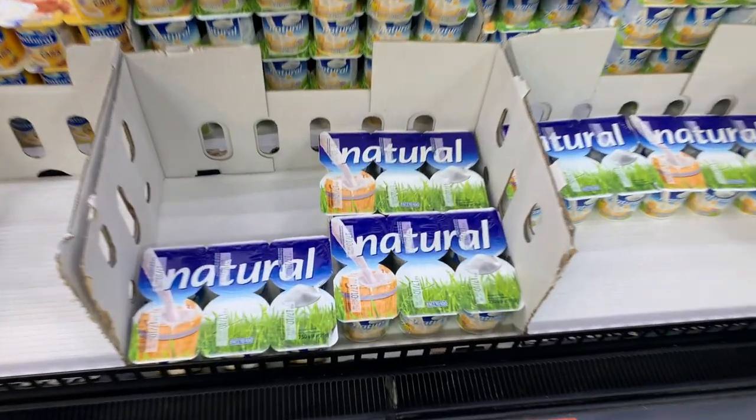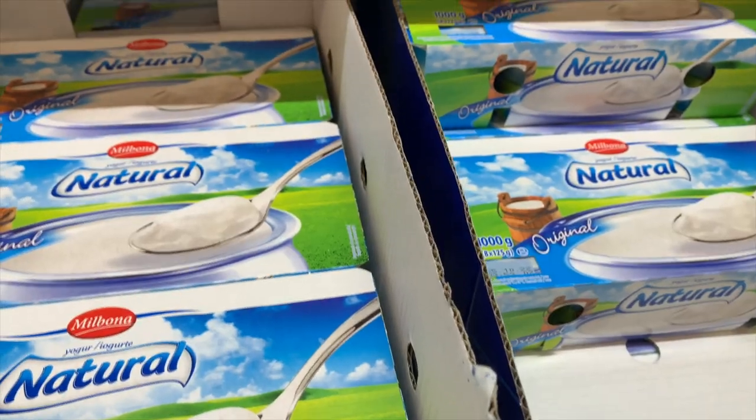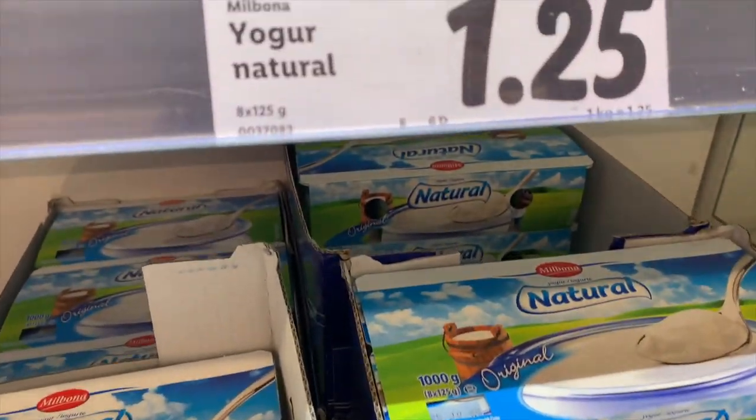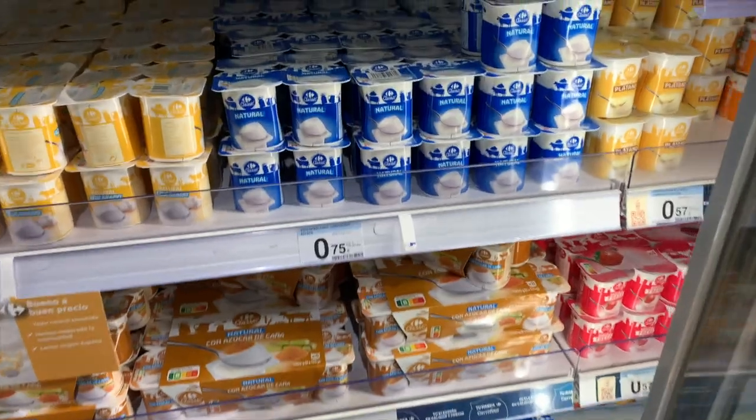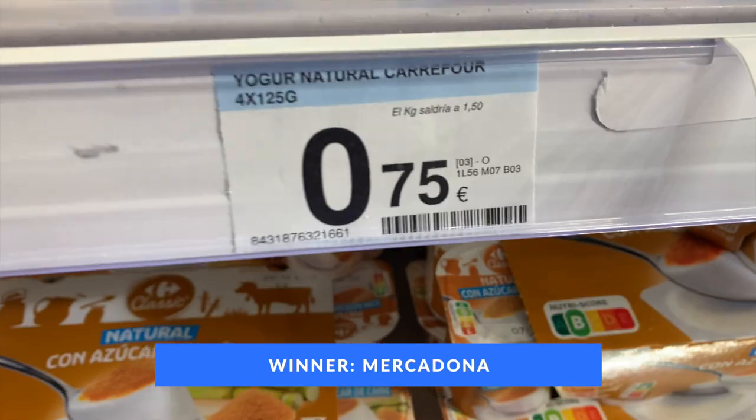Next, we're going to look at the price of a kilo of natural yogurt. These come in pots, but if you look closely you can see the price per kilo and work out which is the best value for money. In Mercadona, a kilo of natural yogurt will cost you 1 euro 13. In Lidl, it will cost you 1 euro 25. And in Carrefour, it will cost you 1 euro 50. So Mercadona is the winner when it comes to natural yogurt.